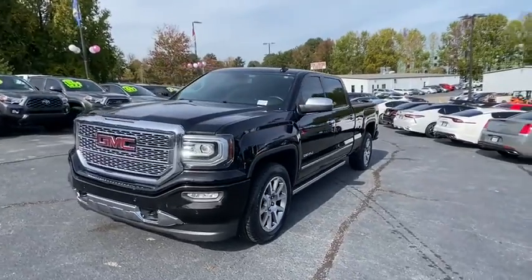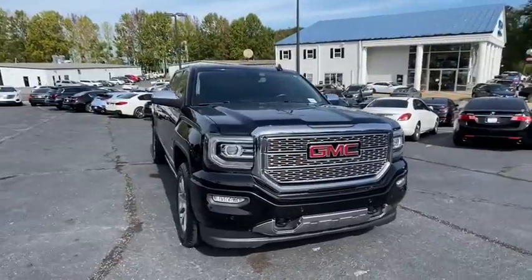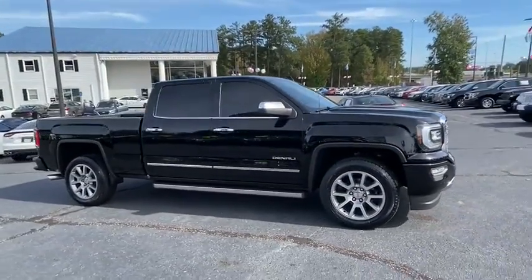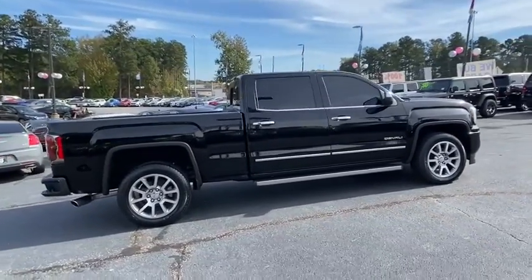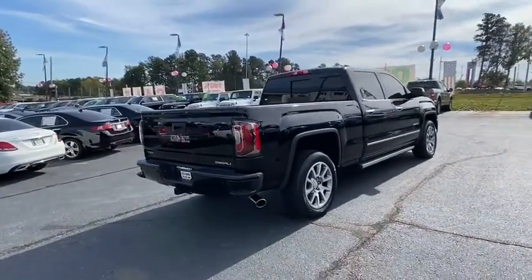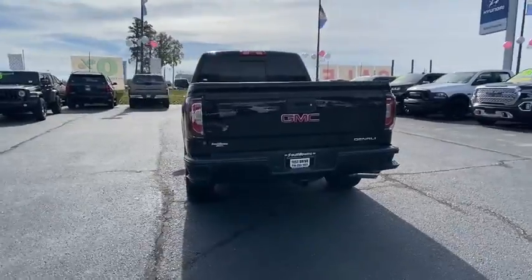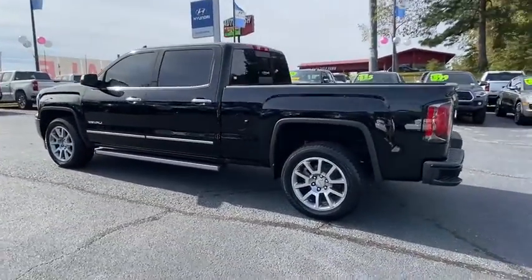Come test drive the 2017 GMC Sierra 1500. The Sierra 1500 offers a five-star frontal and side crash test rating and a combination of mechanics and aerodynamics that give it better conventional V8 fuel economy than any competitor. Sierra 1500 now comes with an automatic transmission that combines high-max hauling capability with precise control.